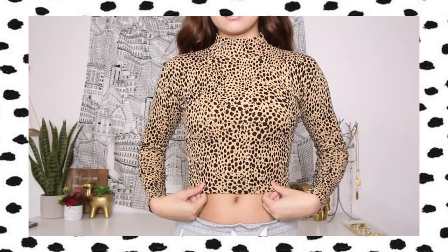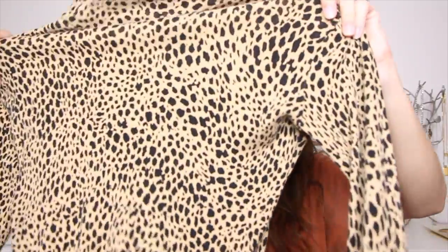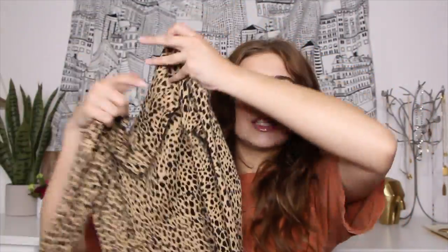The next two pieces are from Brandy Melville and I also thrifted these — I think I thrifted over half of this haul. This is actually a really popular item, it's kind of expensive, but I really liked it to layer underneath my t-shirts. It's this cheetah — or leopard, whatever you want to call it — print mock neck ribbed top. It looks really cute layered underneath t-shirts or just by itself, it's super comfy. I'm obsessed with this print.